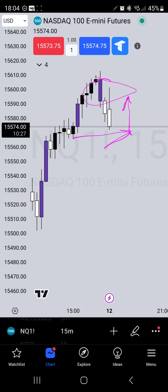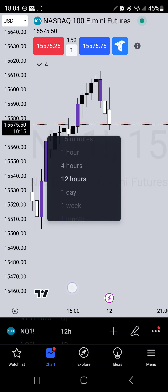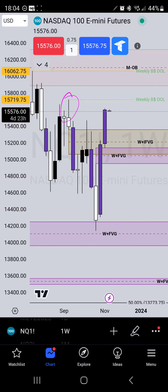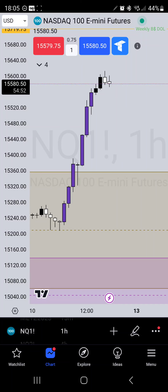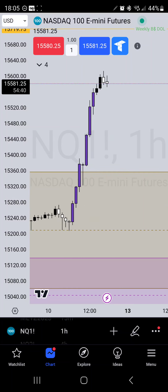If you guys want to trade Asia or London sessions, you might be able to look for some sells. But again, overall I am bullish for the week until these price points get swept or mitigated, and then I'll be looking to go lower unless the market shows us a willingness to start out a lot lower. That's it for me — I look forward to making more videos throughout the week. Let me know what your bias is for the week. Until next time, hope you guys stay well.